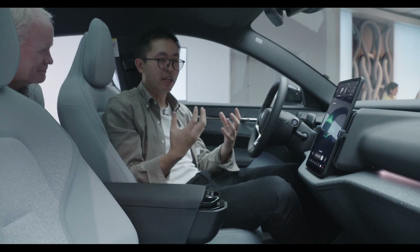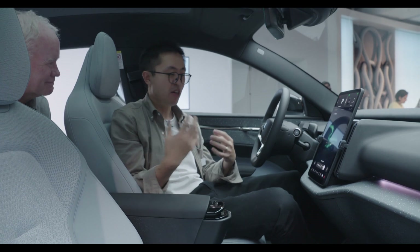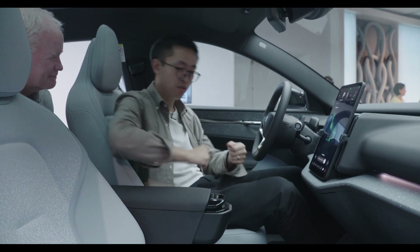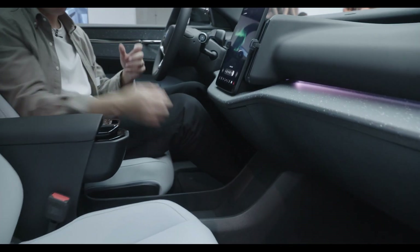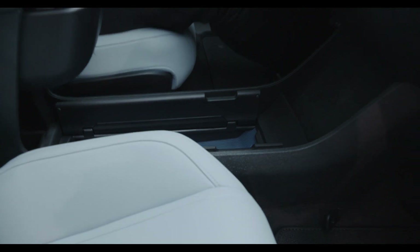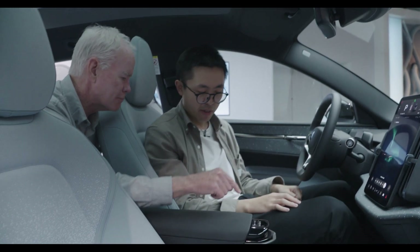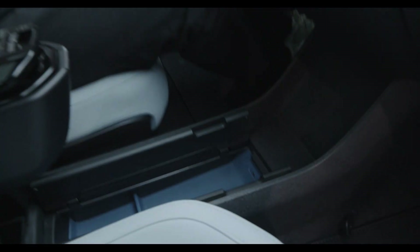When we designed the center console area, we were really thinking about how people are going to use it — big items, small items. When you jump into the car, you have a really open, big space to drop your bags in. Then you leave your phone in the wireless charging area. There's a lid you can open, designed for small items like sunglasses, phone cables, and keys. And the bottom isn't black — you can see a hint of color.